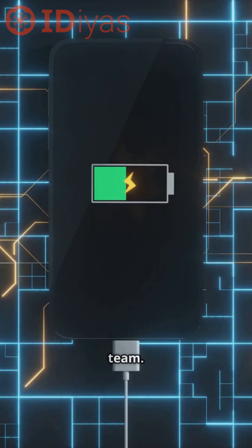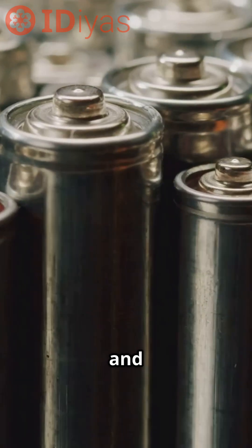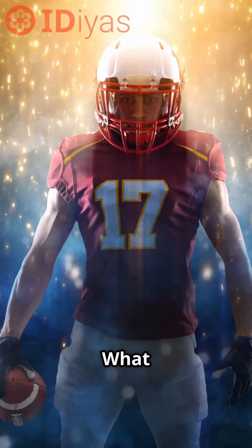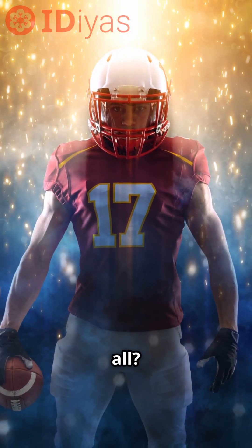Imagine your phone's battery as a football team. One player stores energy, another moves the ball, and a third carries the charge. More players mean more chances for something to go wrong. What if you could build a team with just one superstar who does it all?